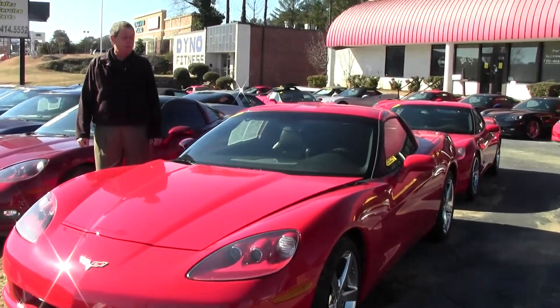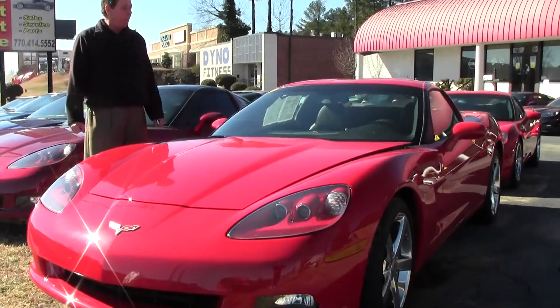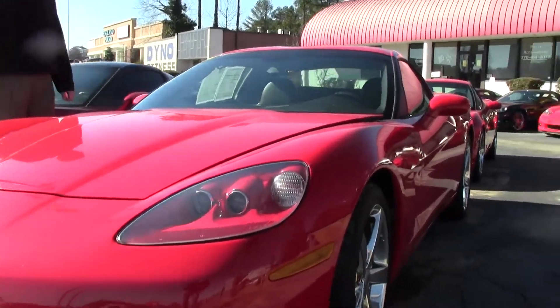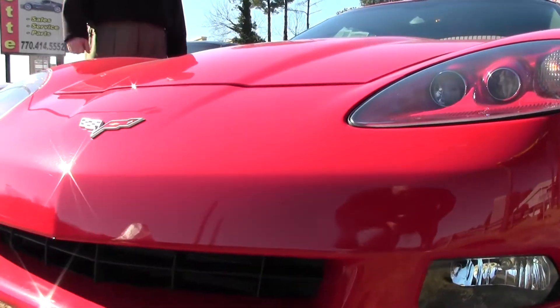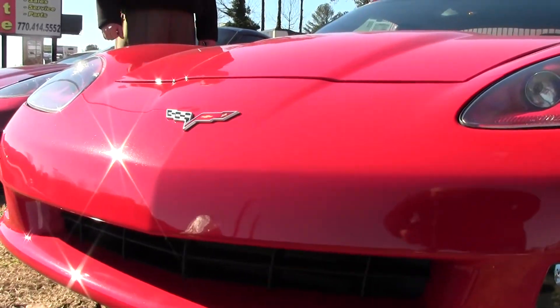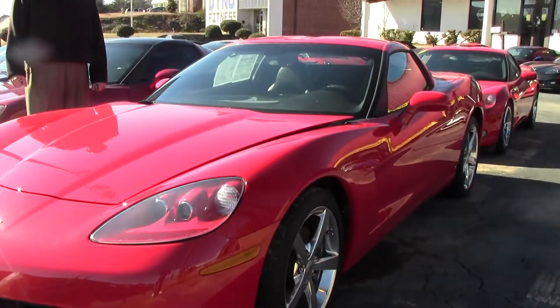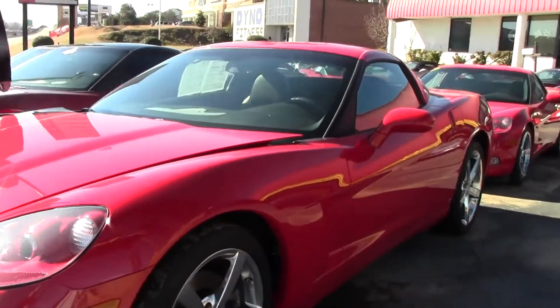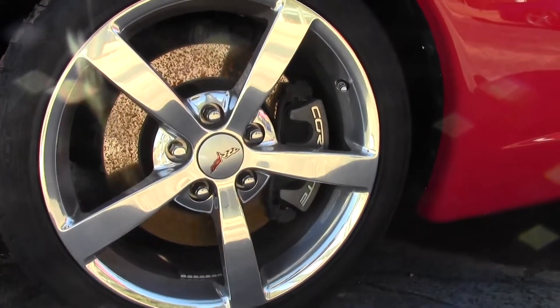Today we're taking a look at a beautiful 2008 Corvette Coupe. It is torch-red exterior with the ebony or black interior. This is a very nice car with only 13,000 miles on it. It's equipped with the LS3, 430 horsepower engine, the gunmetal high-polished wheels. It is an automatic transmission.